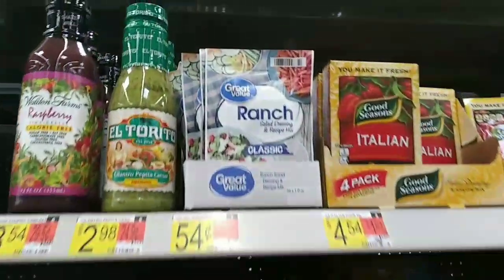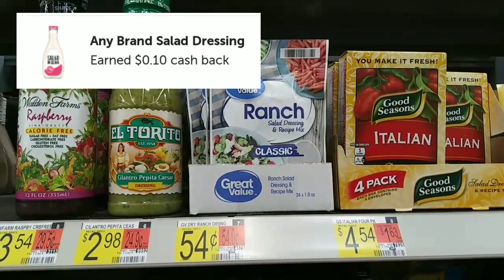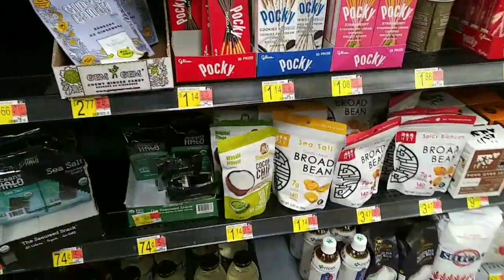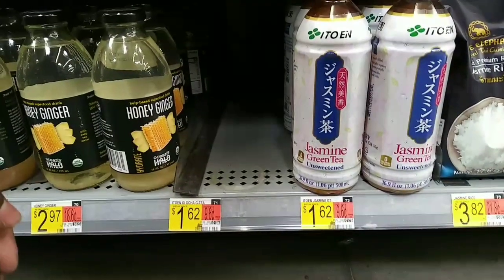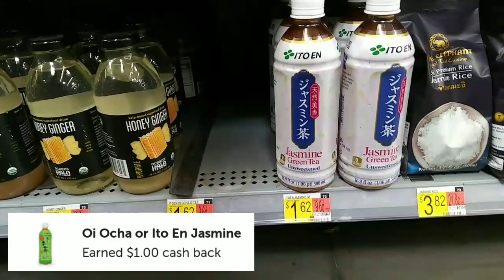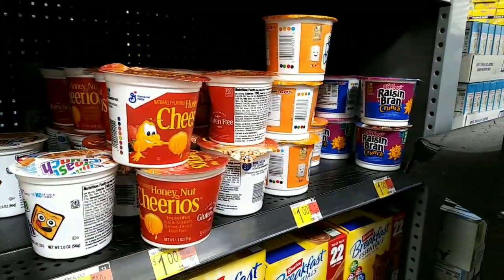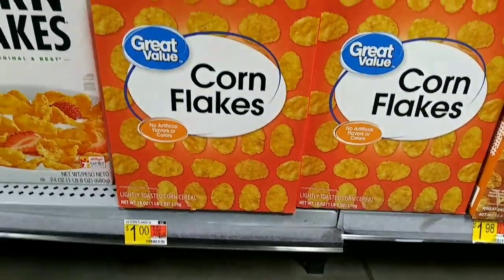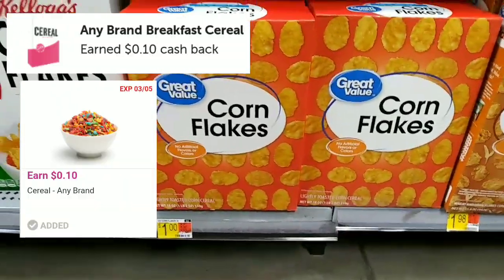Here is another really cheap any rebate on the salad dressing — it works on these ranch packets for $0.54. Getting back $0.10 on Ibotta makes these only $0.44 per pack. The next deal is on the Jasmine Green Tea on the Asian aisle, priced at $1.62 — you get back $1.00 on Ibotta making them $0.62. I grabbed a box of Corn Flakes for $1.00 with $0.10 back on Ibotta and $0.10 on Swagbucks, making it only $0.80.